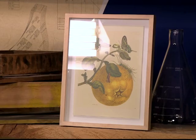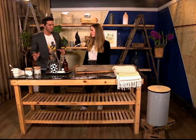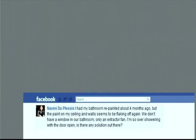We've had some great questions come through from our Facebook page and from our viewers. We wanted to put them to you to see if you could come up with some ingenious solutions. Our first question is from Naomi Duplessis — thank you, Naomi, for writing in to us.